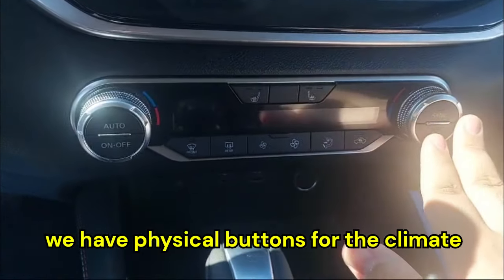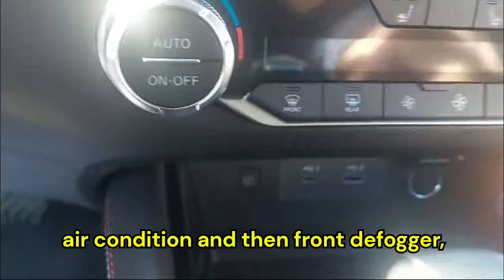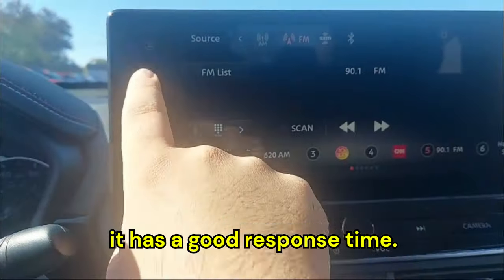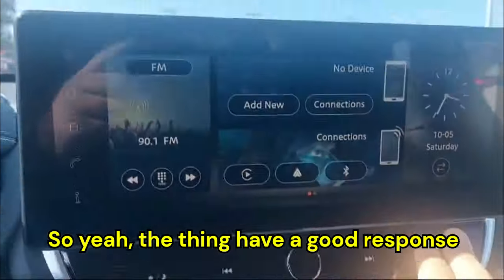We have physical buttons for climate control — temperature, fan speed, air conditioning, front defogger, and rear defogger. It also gets heated seats. The infotainment screen has a clear display and a good response time.